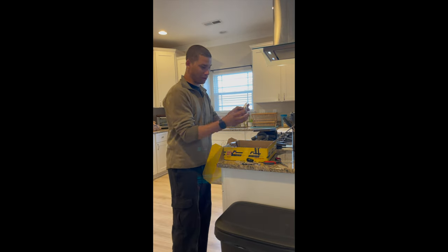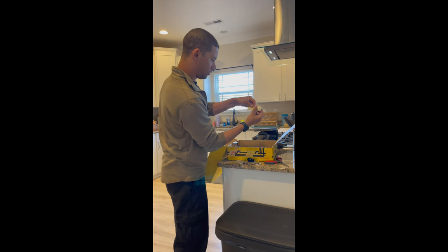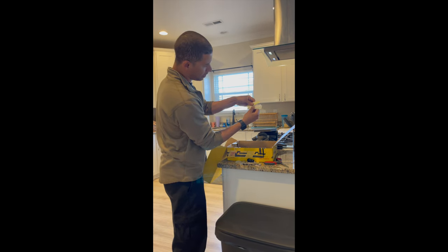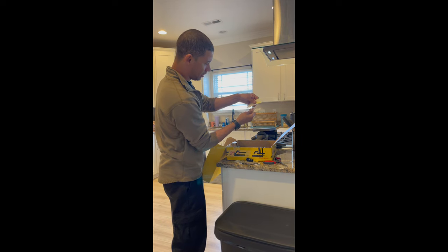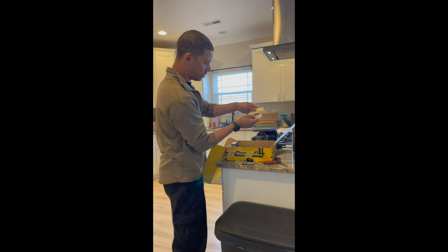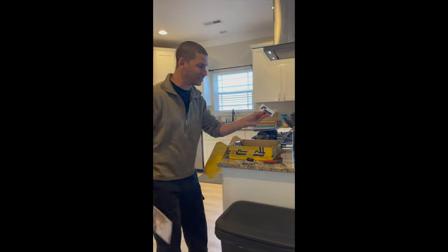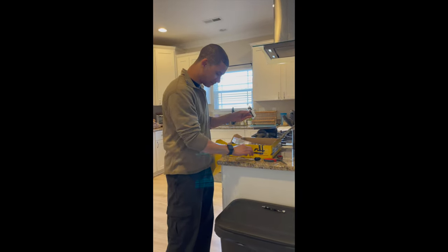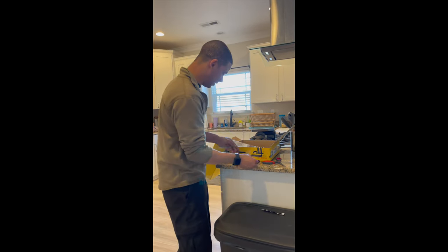And then we've got a little bundle of stickers. How many different colors we got? OEM plus — yellow, all types, we got a ton. We'll be able to slap these like everywhere. We got a black one and a silver one. So I might actually have to put this black one on the car. What do you guys think? Let me know.